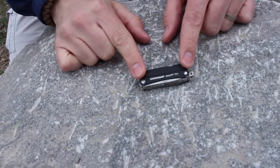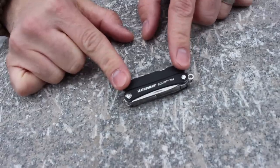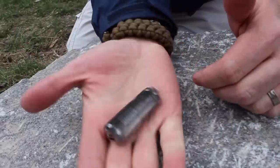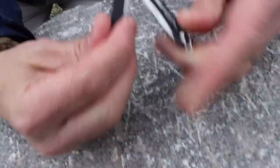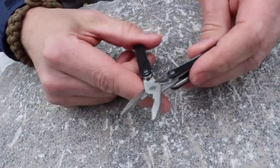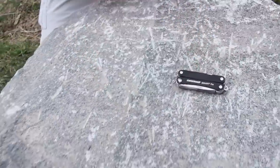Leatherman Squirt PS4. I'll pretty much put this in my pajamas and walk around the house, no joke. I've got this with me pretty much all the time. It's so small you can easily have it on you all the time. It's got great tools on it. You guys have seen this in my videos before — it's just a fantastic little keychain multi-tool, and I go hardly anywhere without it.